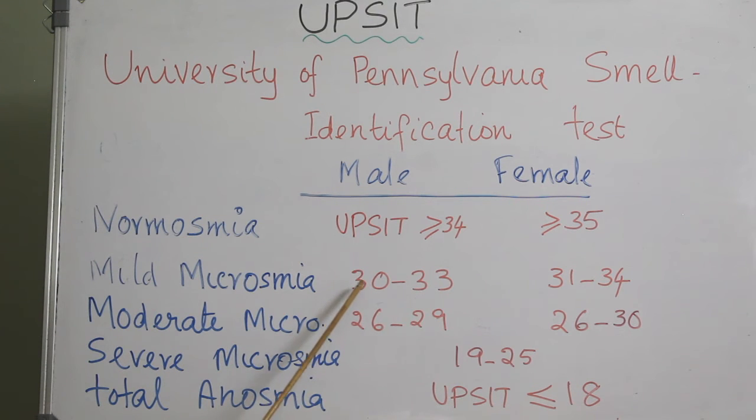For mild microsmia, the score is 30 to 33, and for moderate microsmia it is 26 to 29 in males, with slightly higher values for females. For severe microsmia there is no gender difference — a score of 19 to 25 is severe microsmia, and a score less than or equal to 18 is total anosmia.